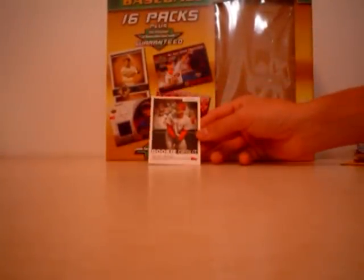2006 Topps Updates and Highlights. Jon Lester Rookie, Manny Ramirez Season Highlights, Kendrys Morales Rookie Debut insert, Miguel Cabrera Home Run Derby, and Prince Fielder as part of a team leader card.